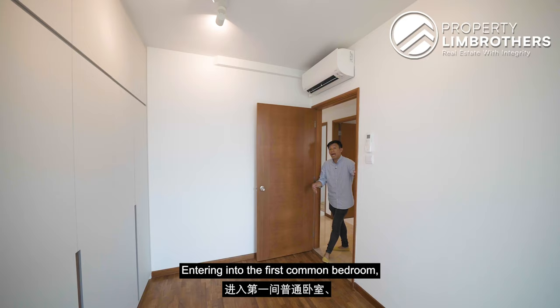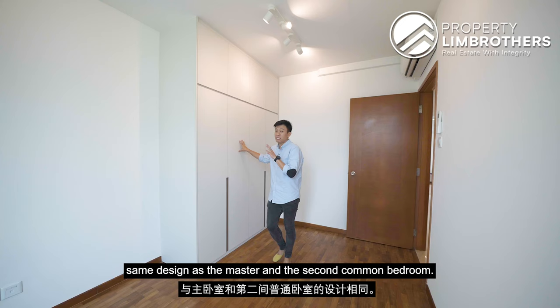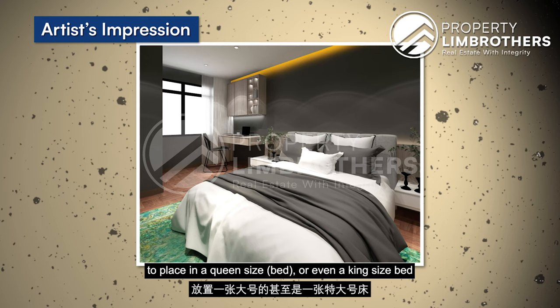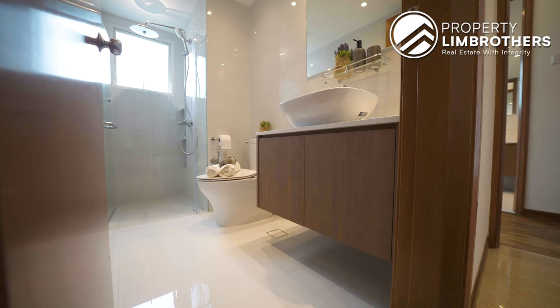Entering the first common bedroom, you will notice that this room has also been newly renovated. Built-in wardrobes have already been done up in the same design as the master and second common bedroom. This room is large enough to place a queen-size or even a king-size bed, plus a small study table in the corner.